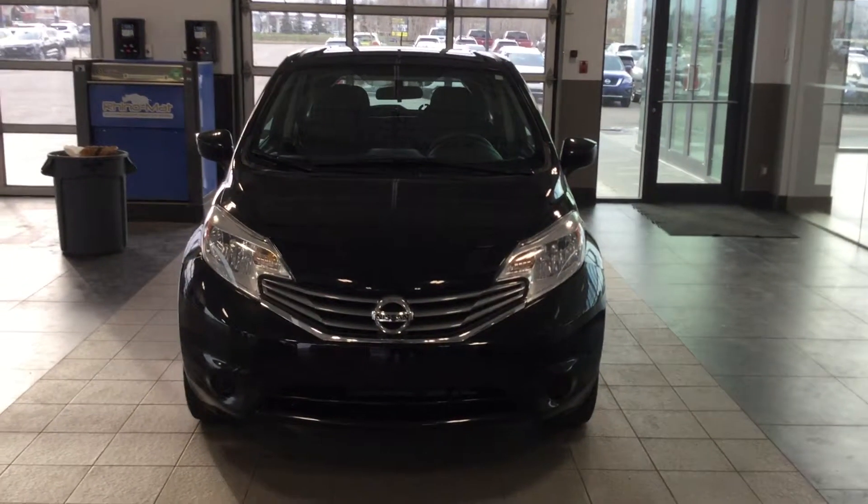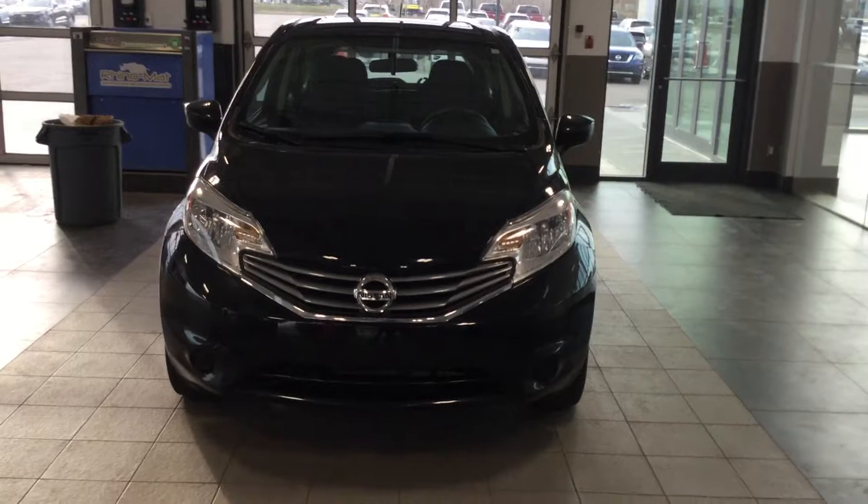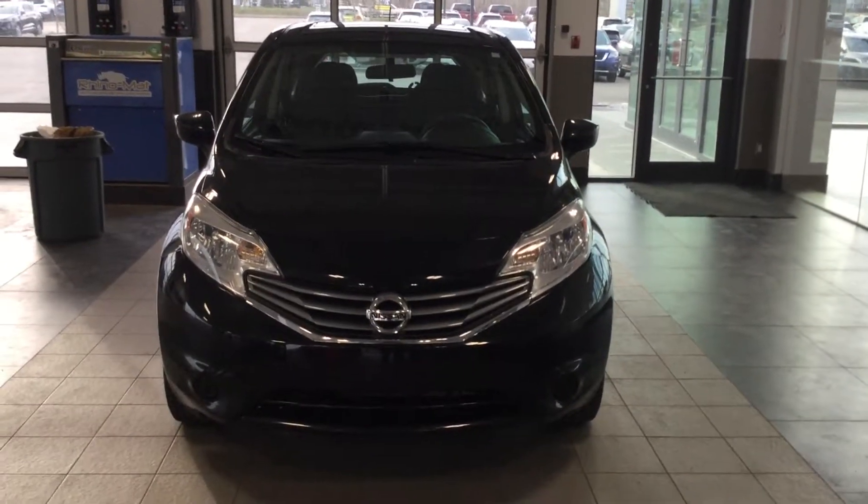Hey Deanna, thank you so much for inquiring on this 2015 Nissan Versa. My name is Boyd, I'm one of the sales consultants here at Northside Nissan.